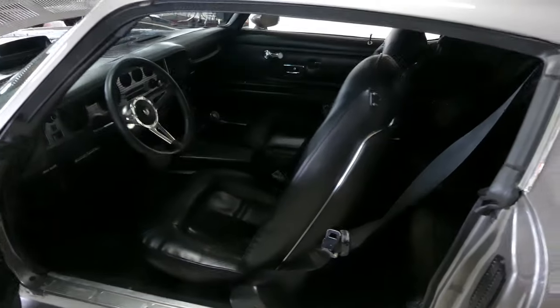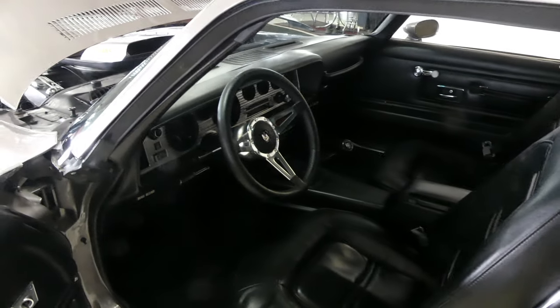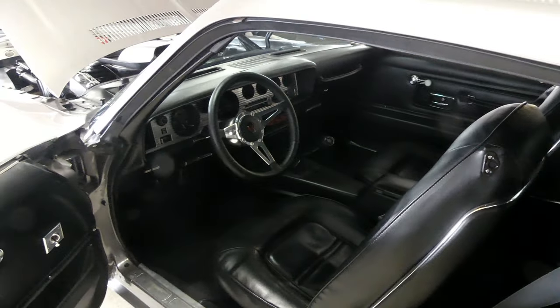Make sure you hang out at the end of the video and check out all the still pictures I have of the interior, the undercarriage, the trunk, and the engine compartment.